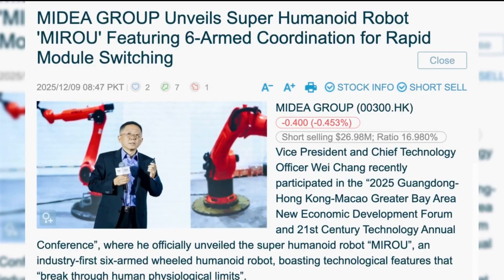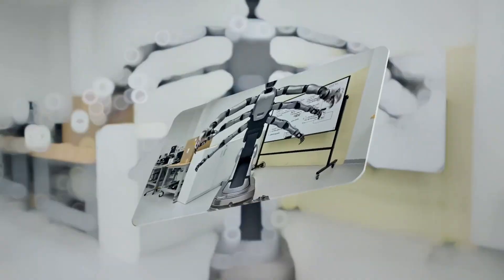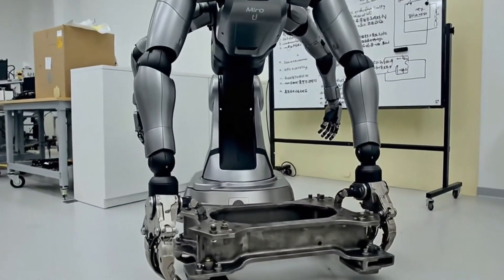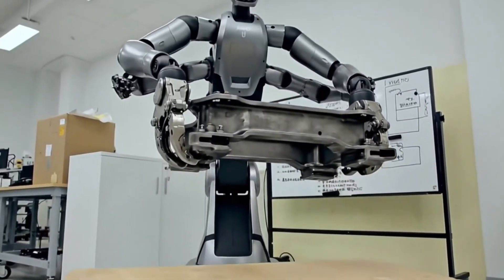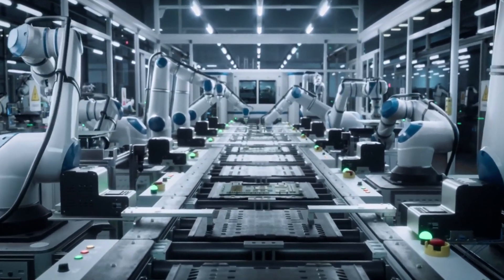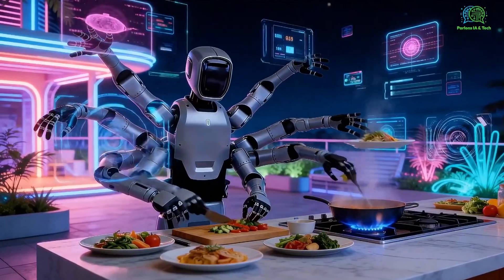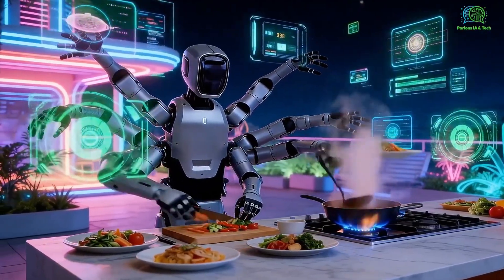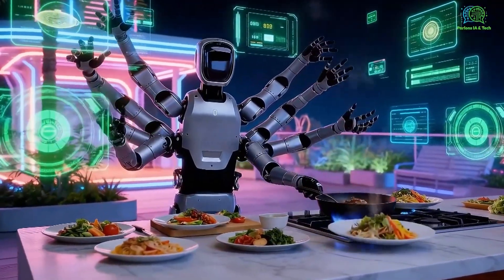Medea's leadership said the value comes from moving past copying humans and focusing on efficiency. Lower limbs handle heavy parts, lifting and positioning them with stability. Upper limbs handle finer tasks like fastening and precision assembly. The advantage is parallel work: while one limb holds a component, another can tighten, a third can bring a tool, and another can check alignment.